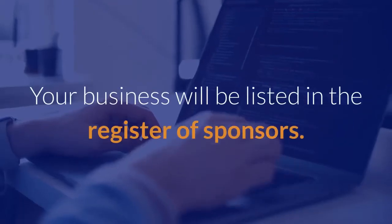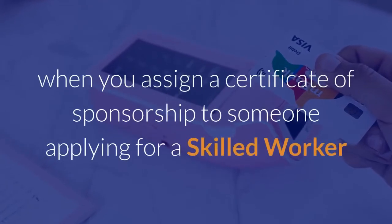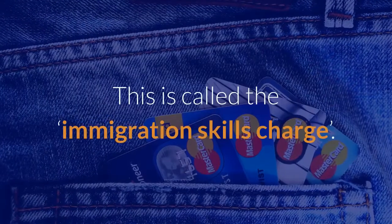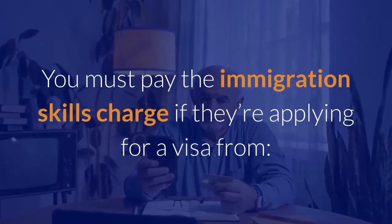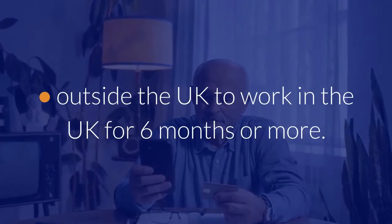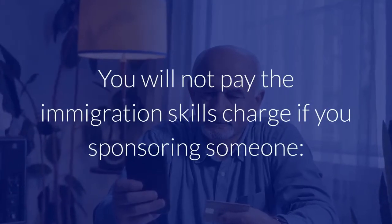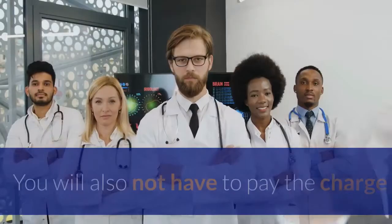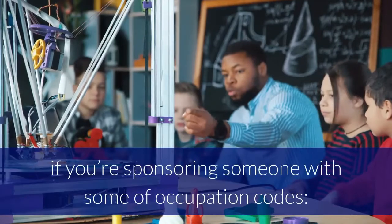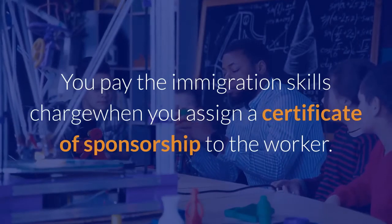Your business will be listed in the register of sponsors. Immigration skills charge: you might have to pay an additional charge when you assign a certificate of sponsorship to someone applying for a skilled worker or intra-company transfer visa. You must pay the immigration skills charge if they're applying for a visa from outside the UK to work in the UK for six months or more, or inside the UK for any length of time. You will not pay the charge if you're sponsoring someone on an intra-company graduate trainee visa, or sponsoring someone with certain occupation codes. You pay the immigration skills charge when you assign a certificate of sponsorship to the worker.